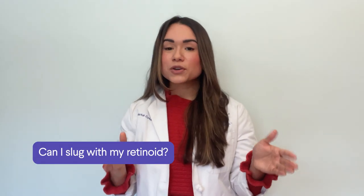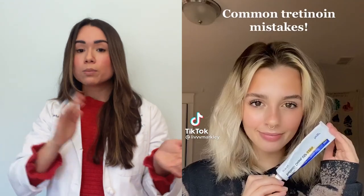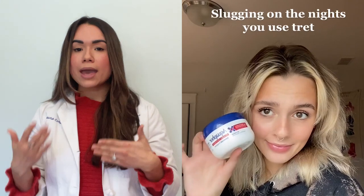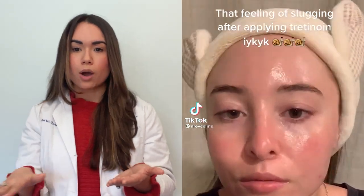That being said, if you're using a retinoid like tretinoin as part of your skincare routine and then you put Vaseline over it, you can increase your skin's absorption of the tretinoin, making it a little bit more irritating than you're used to. So I suggest applying the tretinoin and waiting around 20 minutes before putting on the Vaseline.